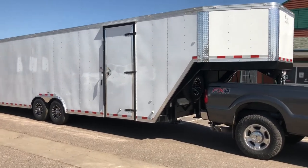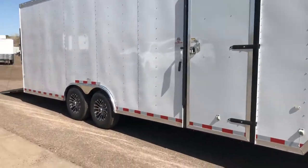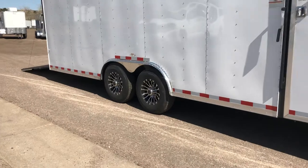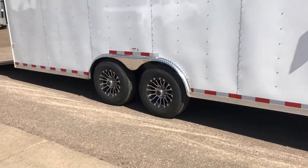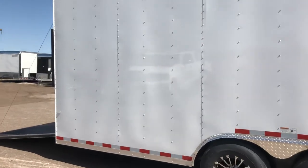This one's in a white color and we've got a nice size side door here with an overhead gutter, RV lock, and cam bar. Two 7,000 pound axles with brakes on all four, and then you also have aluminum wheels and a diamond plate fender. This one also has stabilizer jacks underneath the back.